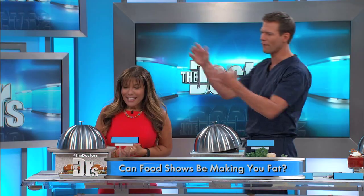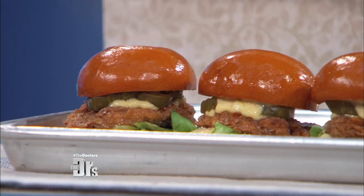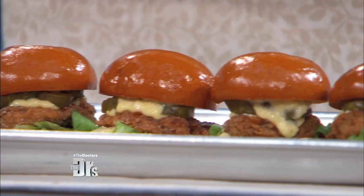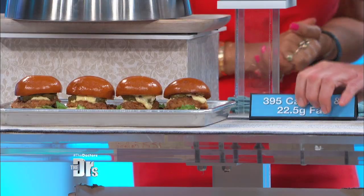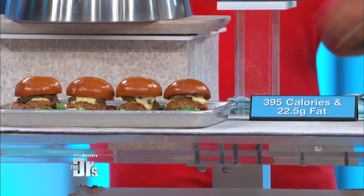Starting with what looks like maybe an appetizer here — this is a pork tenderloin slider. That sounds amazing! I want you to reveal the calorie counts for the little tiny pork slider. One of those is 395 calories and 22.5 grams of fat. For one of those.